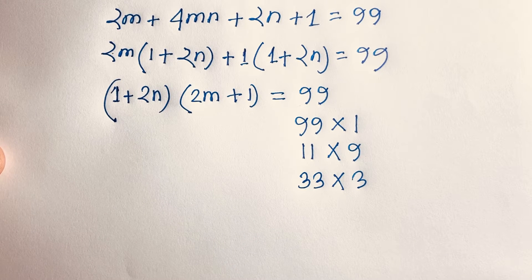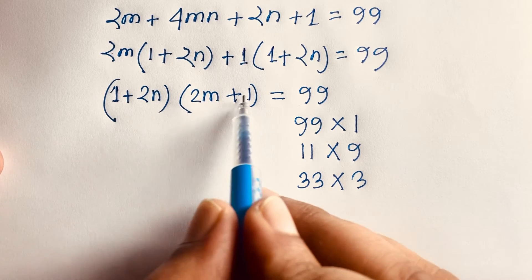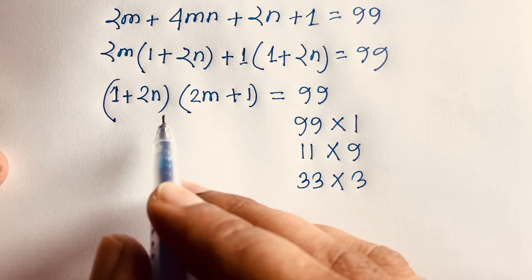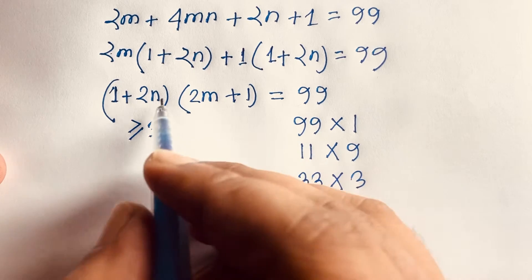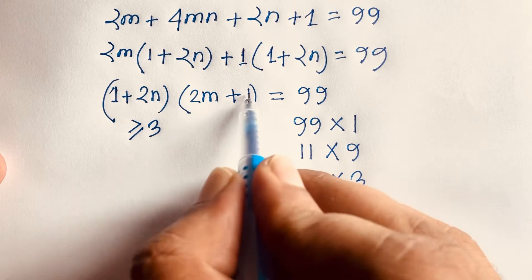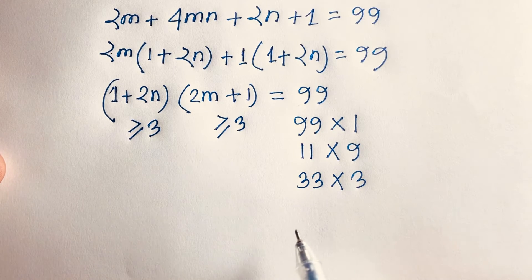So here we have (1 + 2n) and (2m + 1), and since m and n are positive integers, each factor is always greater than or equal to 3. Because if n or m equals 1, then 2 plus 1 equals 3. So both factors must be greater than or equal to 3.